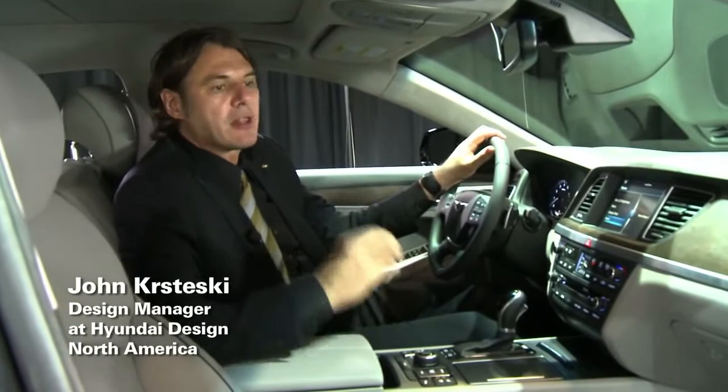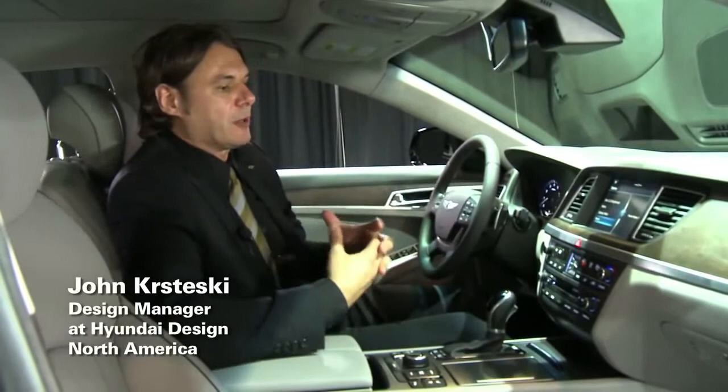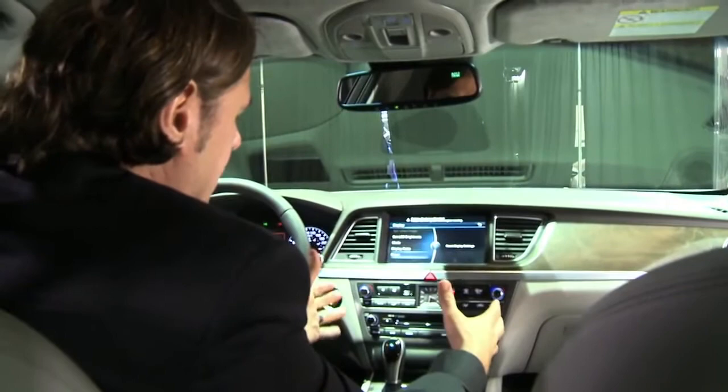Hi, my name is John Krzeski and I'm the design manager of the all-new 2015 Genesis. One of the first things you'll notice when getting into the car is the sheer expanse of space, and then the other thing you'll probably notice right away is the execution of the modern premium details.